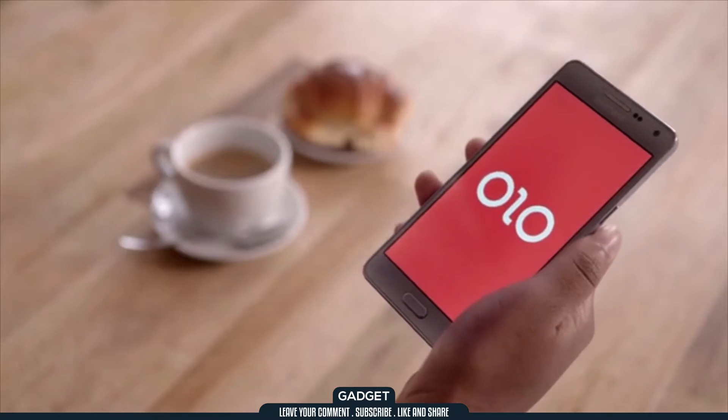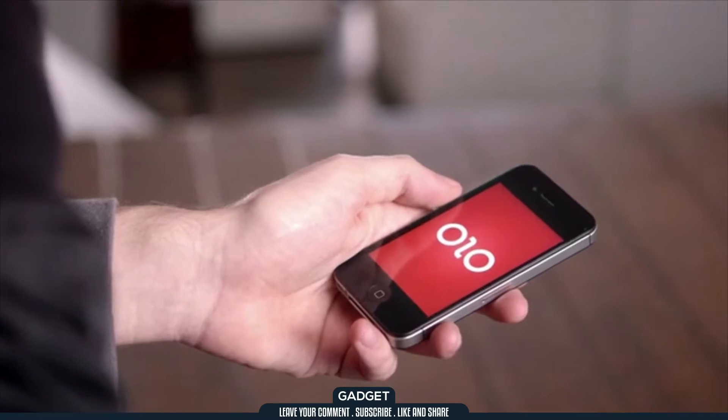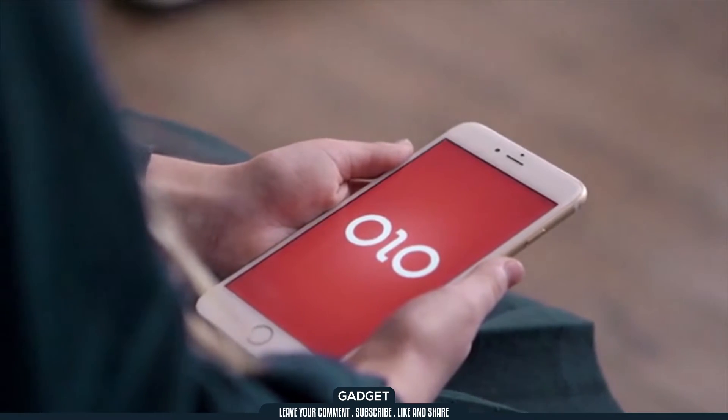Olo works with phones of all sizes. Its app is available for iOS, Android, and Windows Phone.